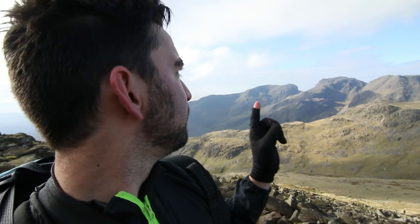It was so windy at the top, it kind of messed up my plans because I was trying to explain where everything was and what I was shooting. I'm going to go through it again now because the light's changed a little bit. We've got Scafell and Scafell Pike here — that one there is Scafell, and then that one there is Scafell Pike.